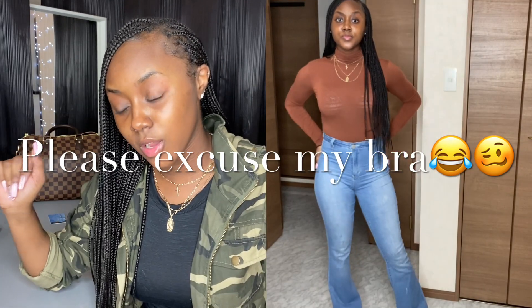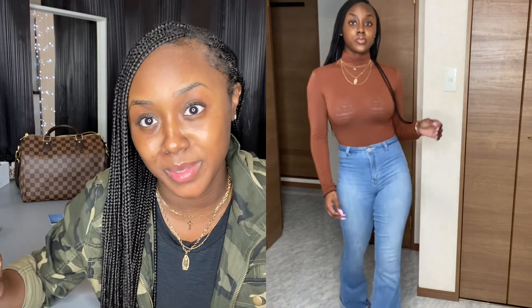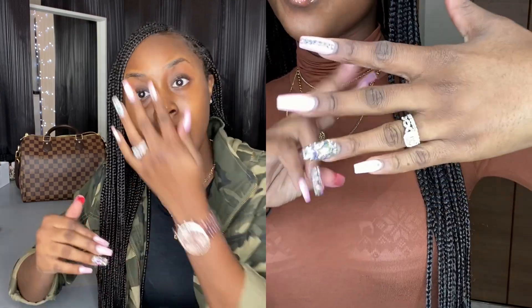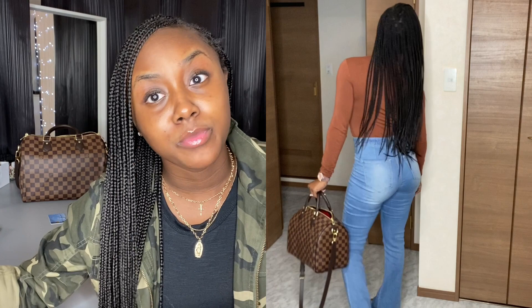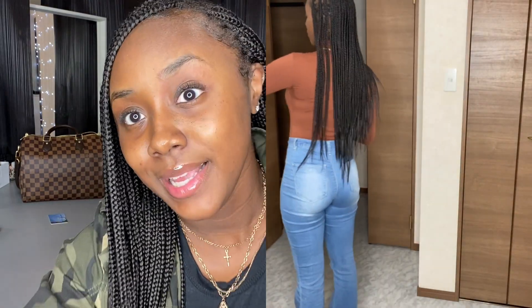First outfit is this brown turtleneck and wide-legged jeans. These jeans give you a whole BBL — you look so snatched. I love Fashion Nova jeans because they make you look like you have a BBL even if you don't. The turtleneck is not great quality honestly — the snap between the legs ripped without much pulling. But if you're just looking for a cheap turtleneck it comes in a bunch of cute colors. Wide-legged jeans can't really be dressed down, so you have to dress this up with heels.